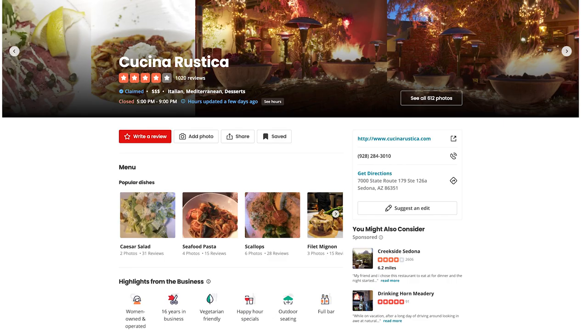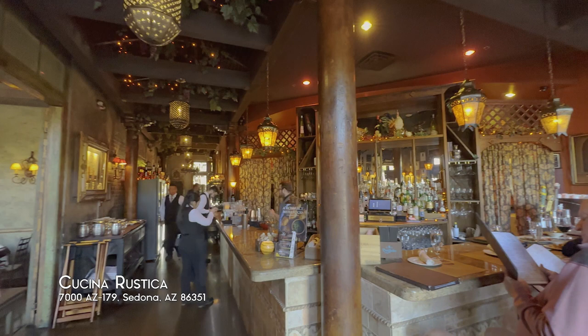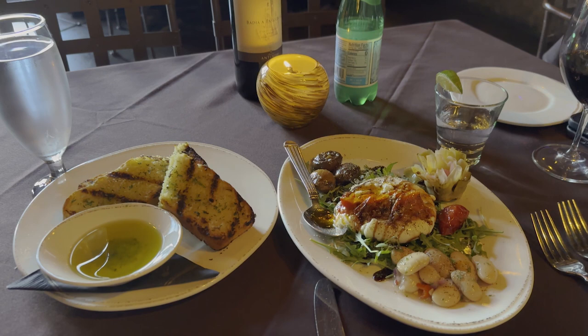I found the cutest Italian restaurant called Cucina Rustica. This is one of the restaurants by Arizona's celebrity female chef Lisa Dahl. The service, the food, and the ambience was fantastic. They even had live music.